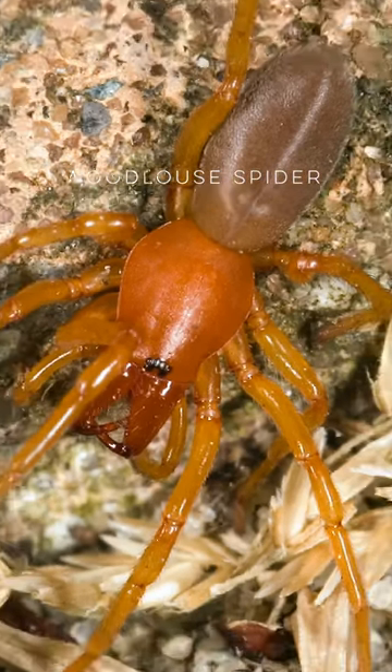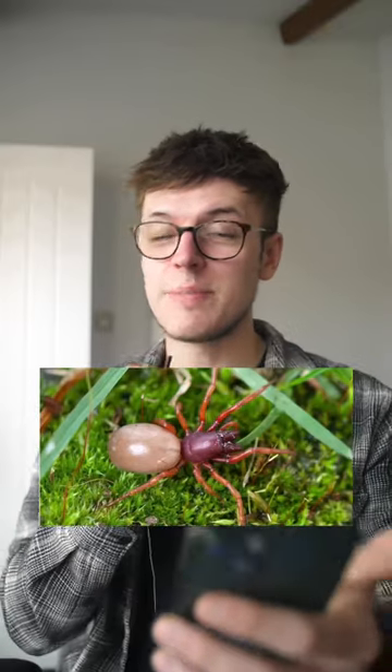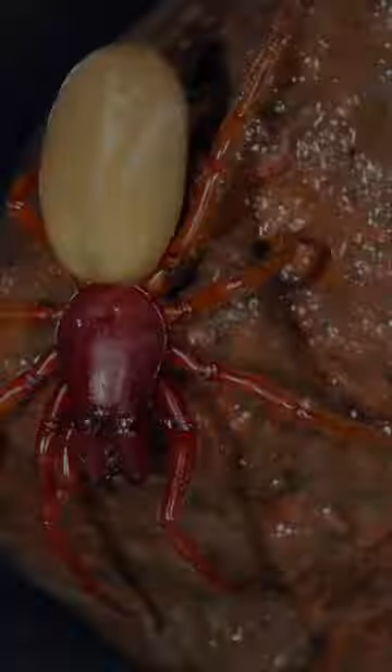The wood louse spider. Any guesses on why it's called the wood louse spider? Correct, because it eats wood lice. It's apparently a colourful spider with three pairs of eyes — that's a bit weird — and with a dark red and yellow body. You'd have to be extremely annoying in order for it to bite you. But if it does, you'll be fine, it's just a bit itchy.